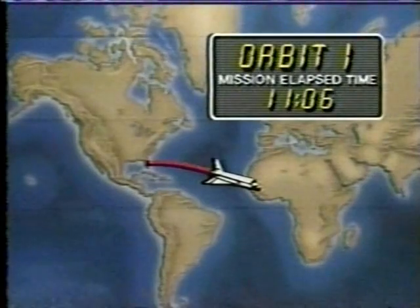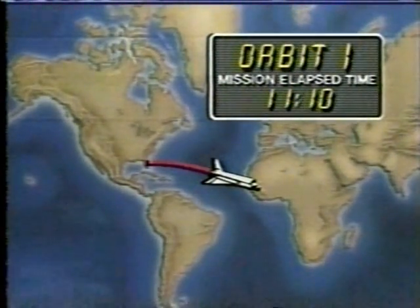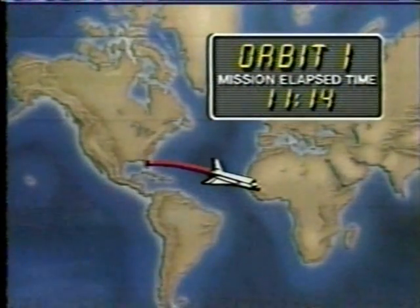Columbia, Houston — we are 30 seconds to LOS. Configure LOS. Talk to you next at the car. So they will be out of audio contact now for a time until they come up on the Dakar ground tracking station, and once again they'll be in communications with mission control at Houston.